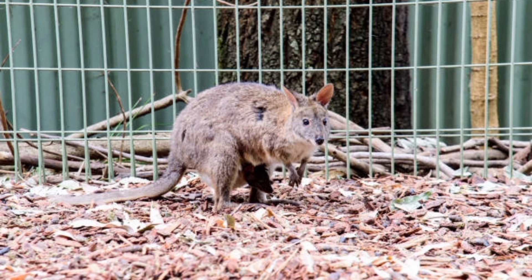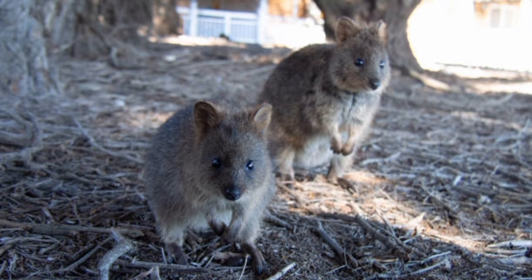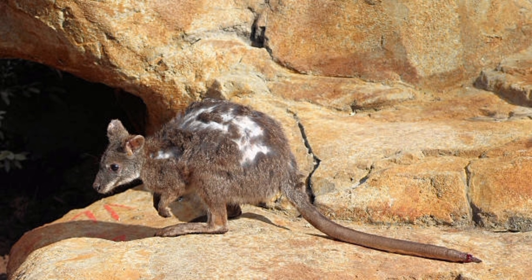Kangaroo rats play an important role in their ecosystems by dispersing seeds and aerating soil through their burrowing activities. They have long, tufted tails that help them maintain balance while jumping.